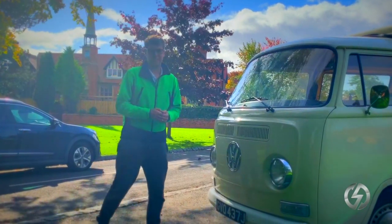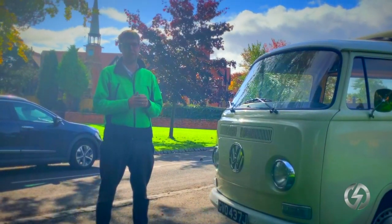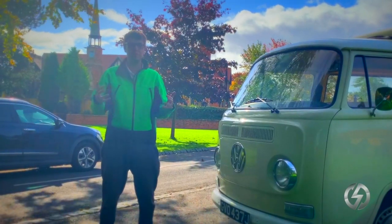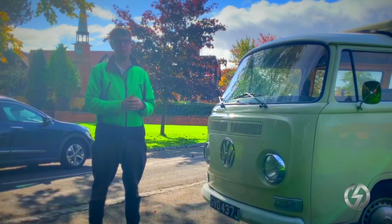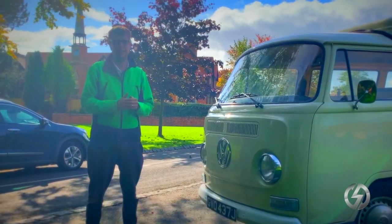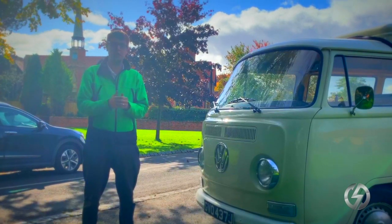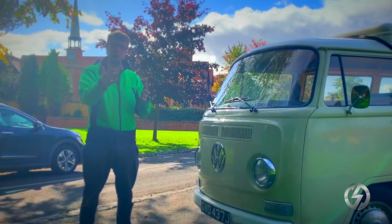So there you have it — a Tesla-powered T2 camper with 200 miles of range, and the ability to charge simply from the campsite. Just plug in as you normally would and you're recharging while you sleep. For us at E-Dub Services, this is perfection for classic vehicles. So if you've got a project in mind or want something like this beautiful vehicle, why not get in touch?